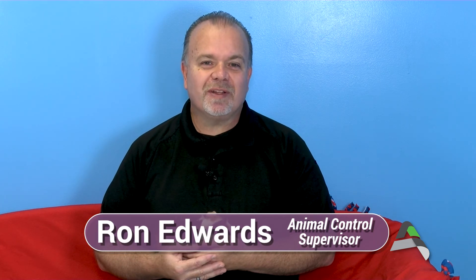Hello and thank you for tuning into this episode of Animals in Ames. My name is Ron Edwards. I'm the Animal Control Supervisor here for the Ames Animal Shelter and Animal Control Program.